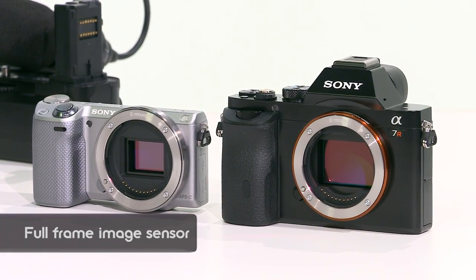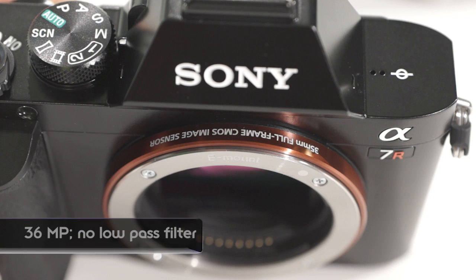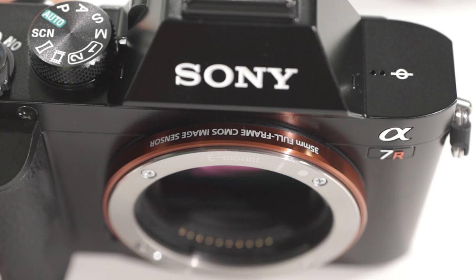So we have two variants. The first one, the Alpha 7R — this is a 36 megapixel image sensor with no low-pass filter. But without the low-pass filter, you get the ultimate resolution. So that's the Alpha 7R.